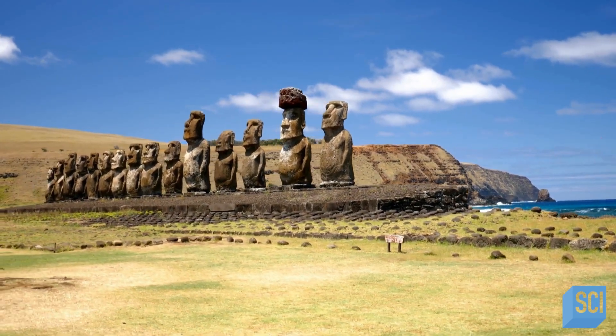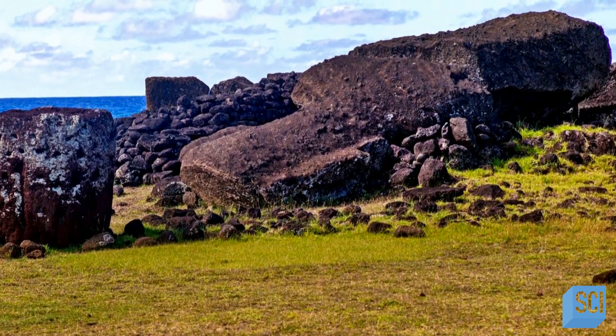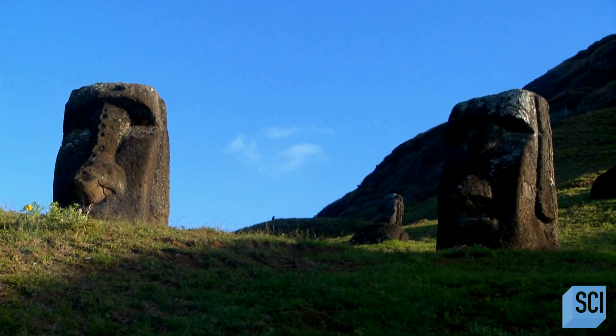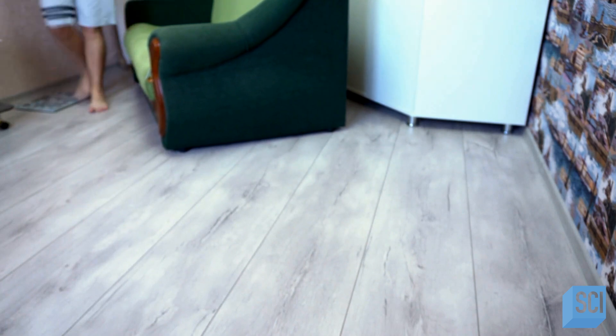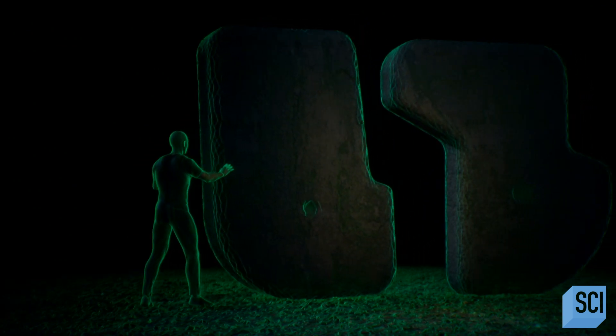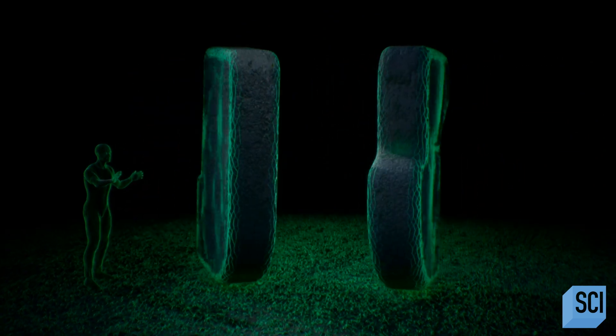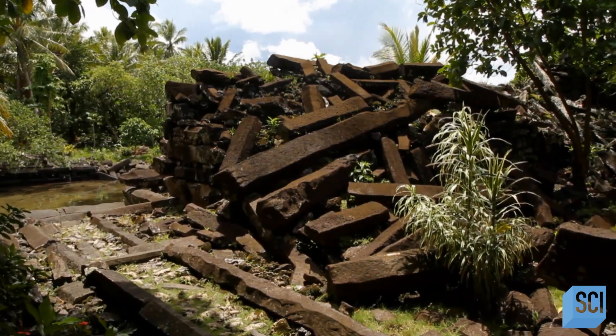Over 10,000 miles away on Easter Island, the locals say that their monoliths, called moai, actually walked across the island. Paro, the largest moai ever erected, weighs a whopping 82 tons — even heavier than the largest basalt column at Nan Madol. It's clear that the stones didn't stroll on their own, but maybe they walked the way you might walk a bookshelf — rocking it back and forward and maneuvering it around its center of gravity. In 2019, a design team created massive 4,000-pound masonry units that could be moved with just one hand. But the stones of Nan Madol are more unwieldy and unpredictable.